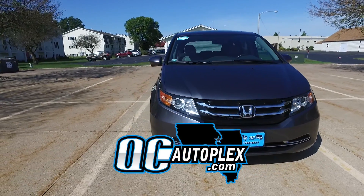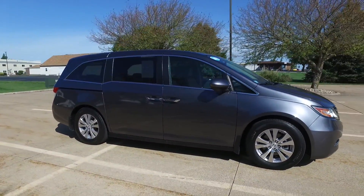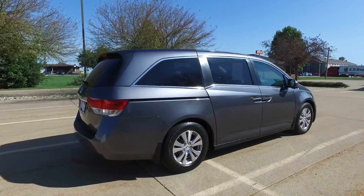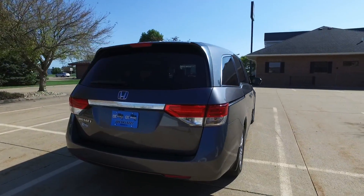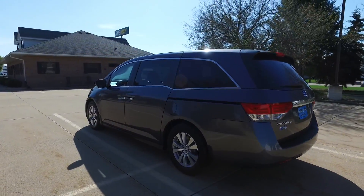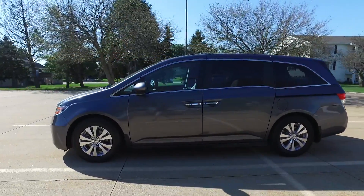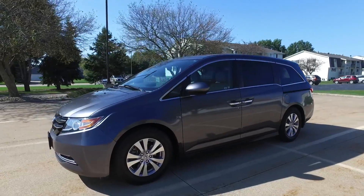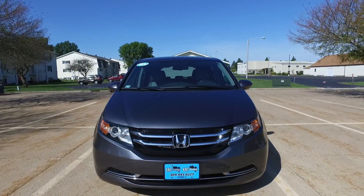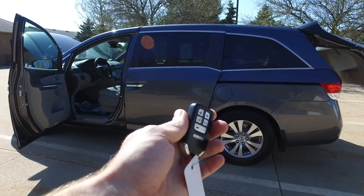Welcome to qcautoplex.com. We are checking out a 2016 Honda Odyssey, this is an EXL with 39,000 miles on it, charcoal exterior, gray leather interior. This one is all loaded up — backup camera, cool box, heated seats, full power doors, lane departure warning, traction control, nice set of Michelin tires all the way around, and a full power sunroof.